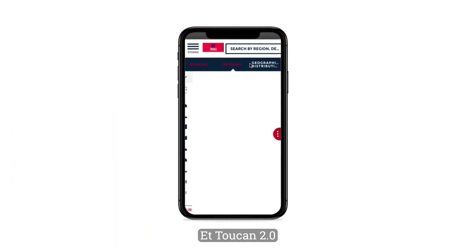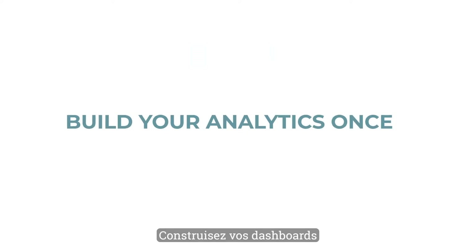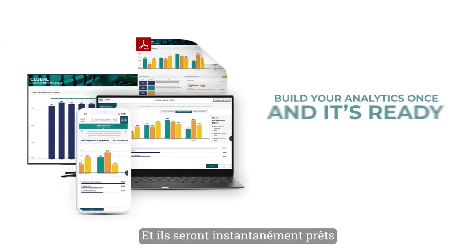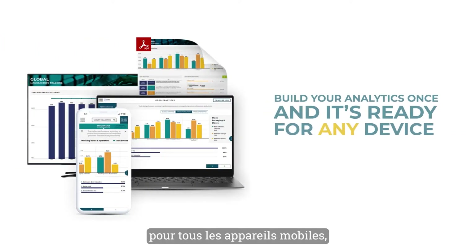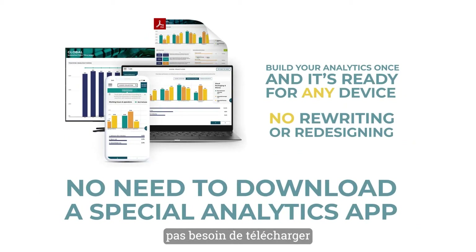And Toucan 2.0 is natively built for mobile. Zero clicks required. Build your analytics once in Toucan 2.0 and they're instantly ready for any mobile device, from phones to tablets. No rewriting or redesigning. No need to download a special analytics app like with other platforms.